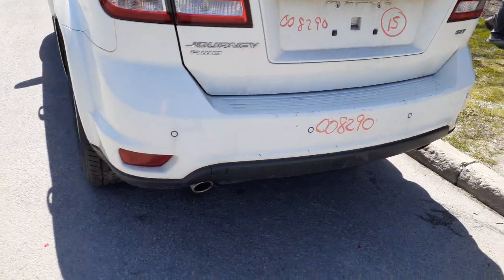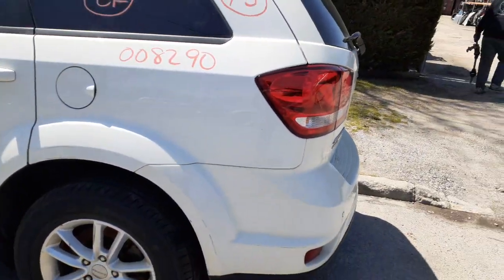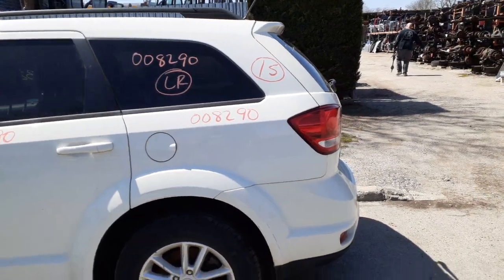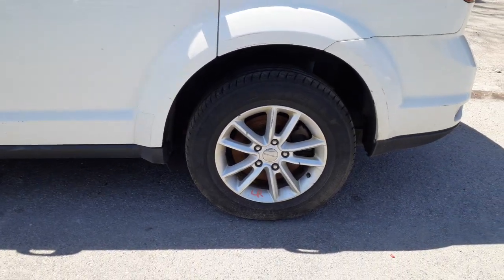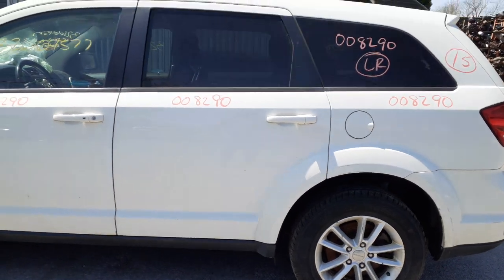You also have the rear hatch with heat and wiper, privacy tint, LED lights, rear bumper with parking assist, and dual exhaust — a few scratches but nothing bad. Left rear tail light is LED, no problem. Left side quarter fender is in good shape. The wheels are 17-inch and the tins are all pretty good.